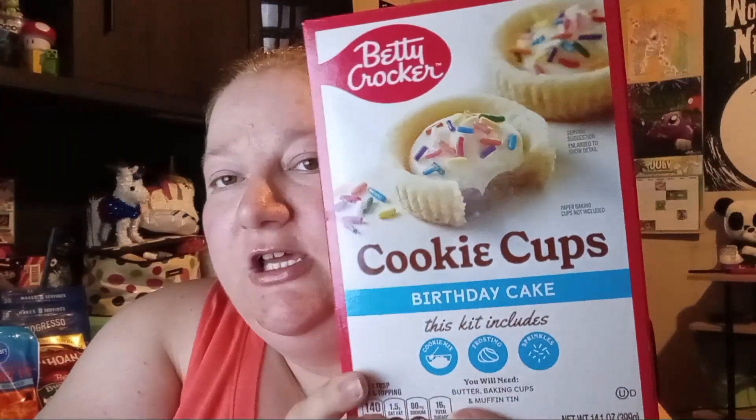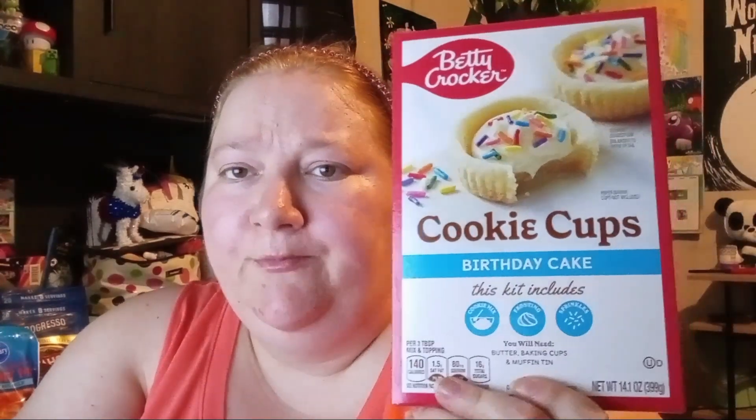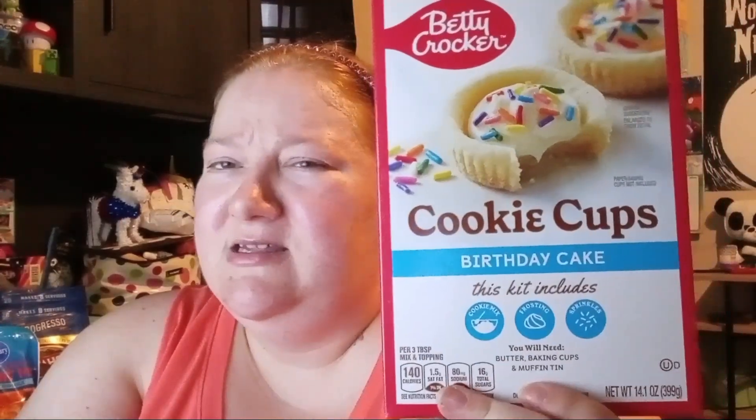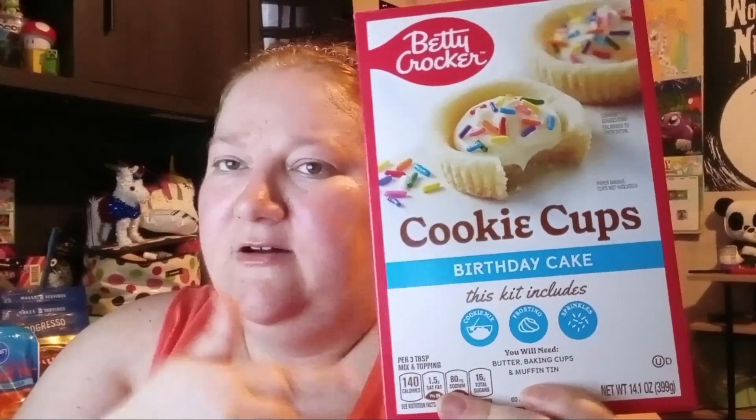I found the Betty Crocker cookie cup in birthday cake flavor — I hadn't found this one before. This was the only one they had. I haven't even made my other cookie cup ones yet, but I picked this up anyway. The kit includes cookie mix, frosting, and sprinkles, and you'll need butter, baking cups, a muffin tin, and water. That's cool!